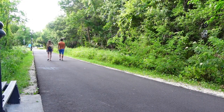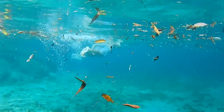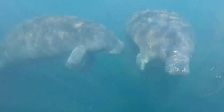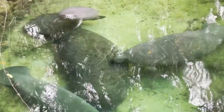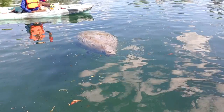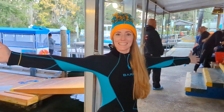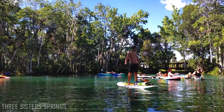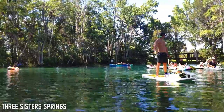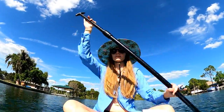But the biggest draw of Crystal River has to be its springs, and the residents of those springs in particular — the manatees. Over 500 of them make Crystal River their home during the winter months, and those who wish to have a manatee encounter will have a couple of great options. The first is to paddle to Three Sisters Springs, a fun and inexpensive option for anyone with kayaking or paddleboarding experience.